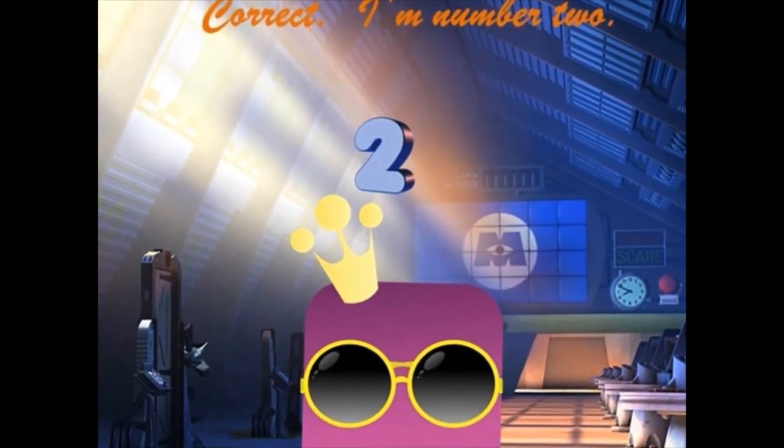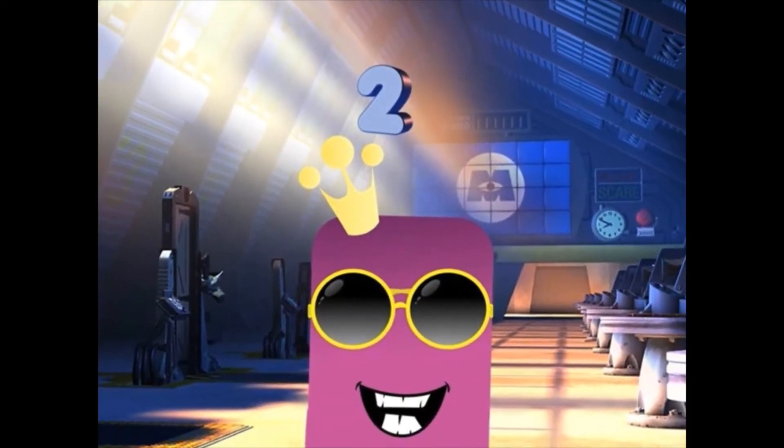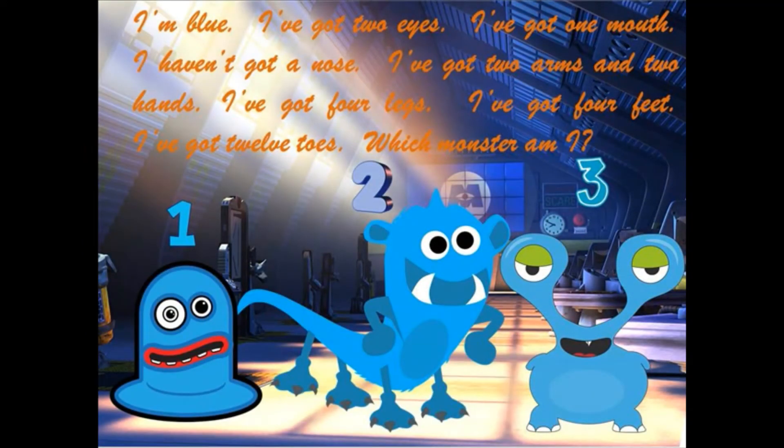Correct. I'm number two. I'm blue. I've got two eyes and one mouth. I haven't got a nose. I've got two arms and two hands. I've got four legs and four feet. I've got twelve toes. Which monster am I?